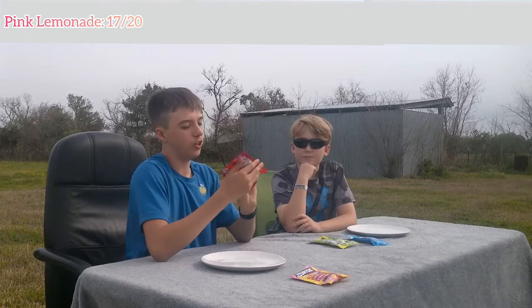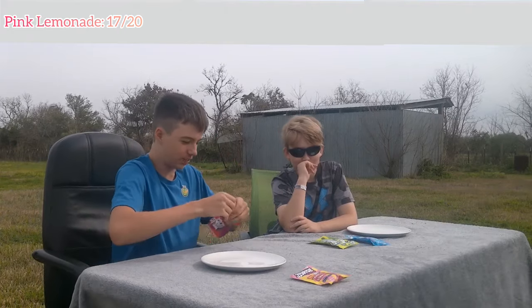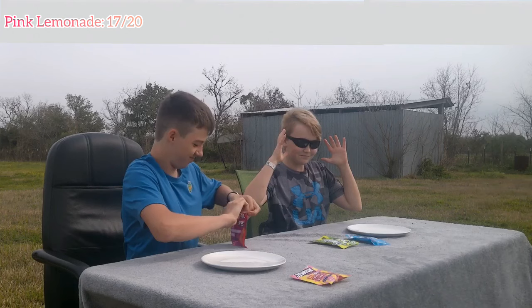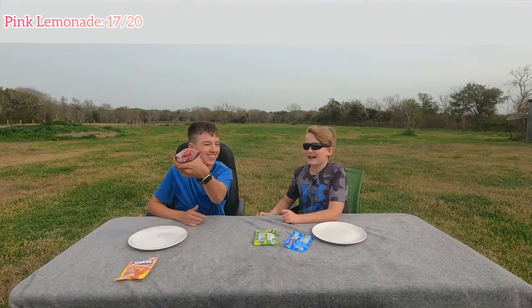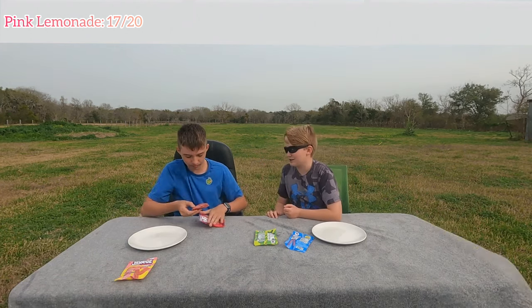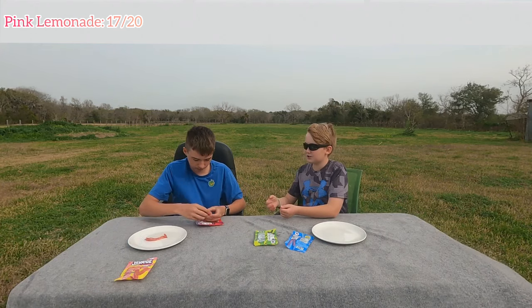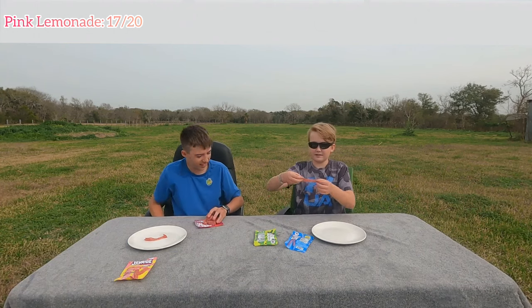Next flavor we've got is Sour Strawberry Strips. Pretty red, I can smell it — that smells so good. This is a whole bunch. They come apart so easily, perfectly in their strips. They aren't as bright.